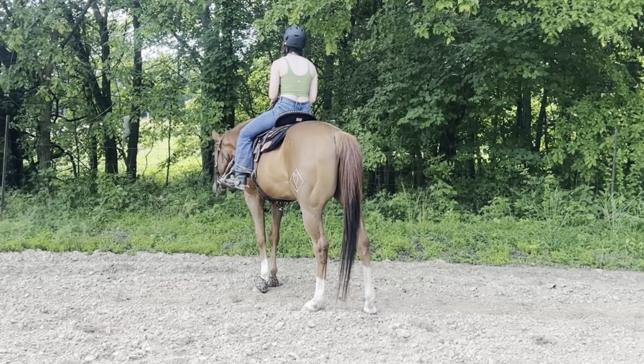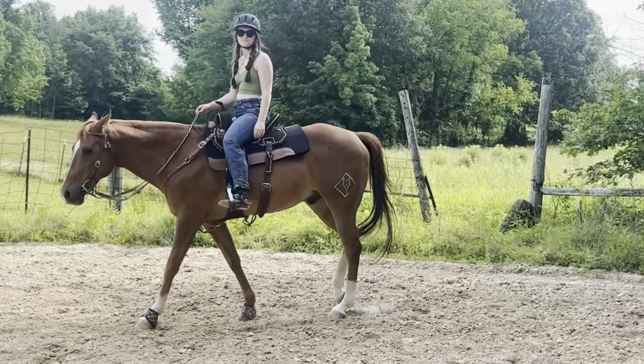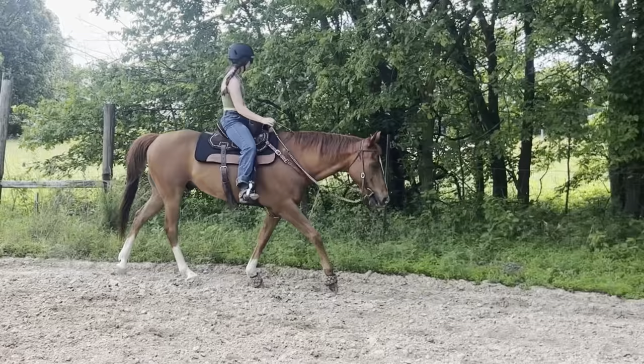I walked him over to see the cat that was still going crazy, just so he could know that it was not about to come out and attack him and everything was fine. Typically his workouts are pretty easy because he is older, so we will just walk, trot, and lope both directions.